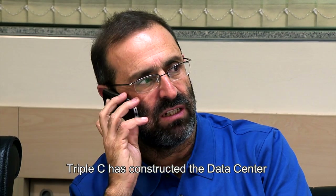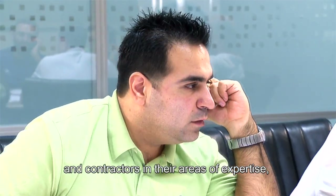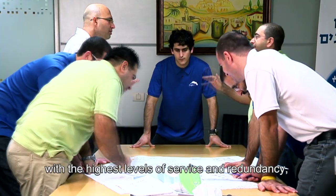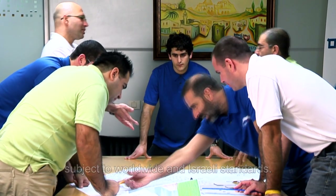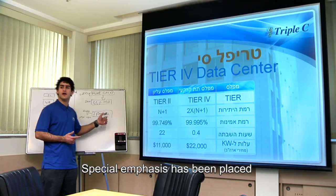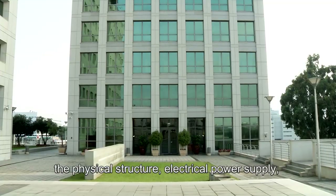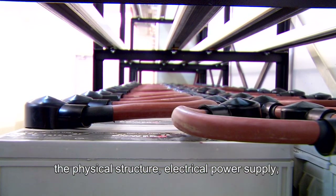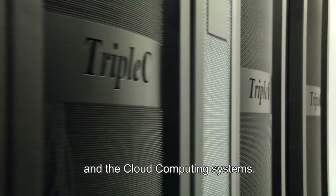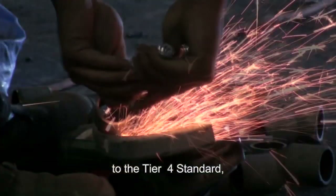CCC has constructed the data center while engaging the best consultants and contractors in their areas of expertise, in order to provide its customers with the highest levels of service and redundancy, subject to worldwide and Israeli standards. Special emphasis has been placed on the advanced implementation of the infrastructures: the physical structure, electrical power supply, cooling system, networking, the servers and the cloud computing systems.